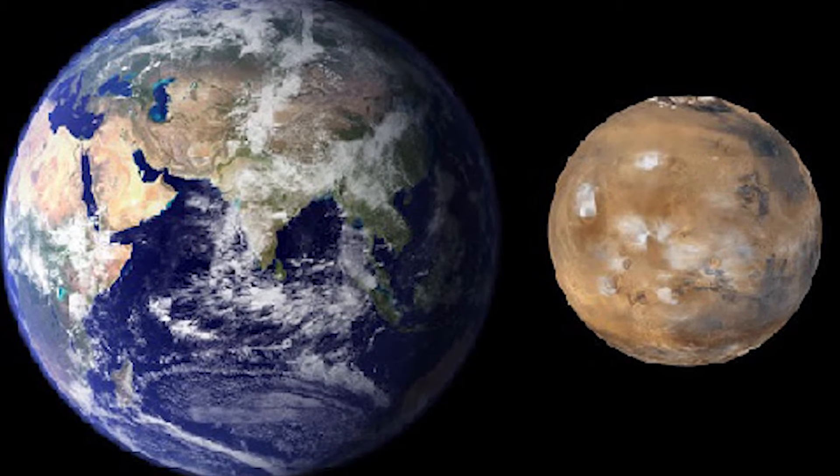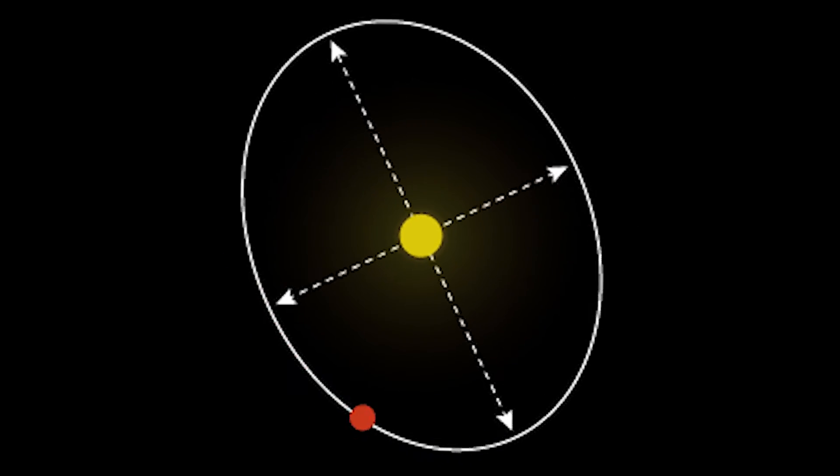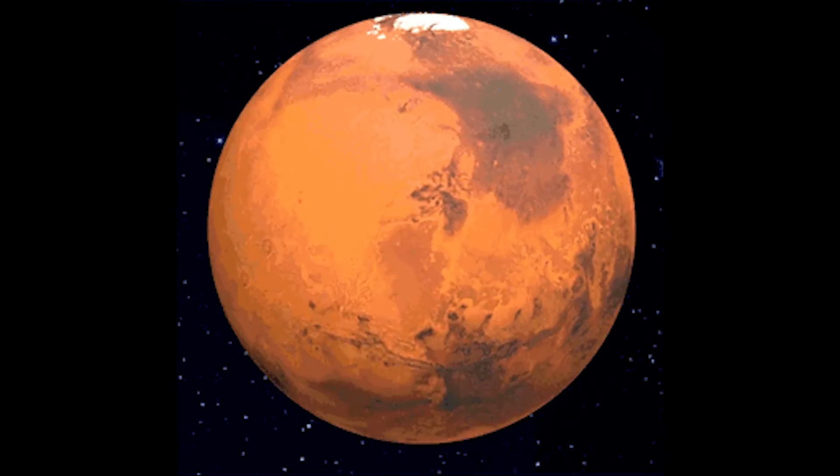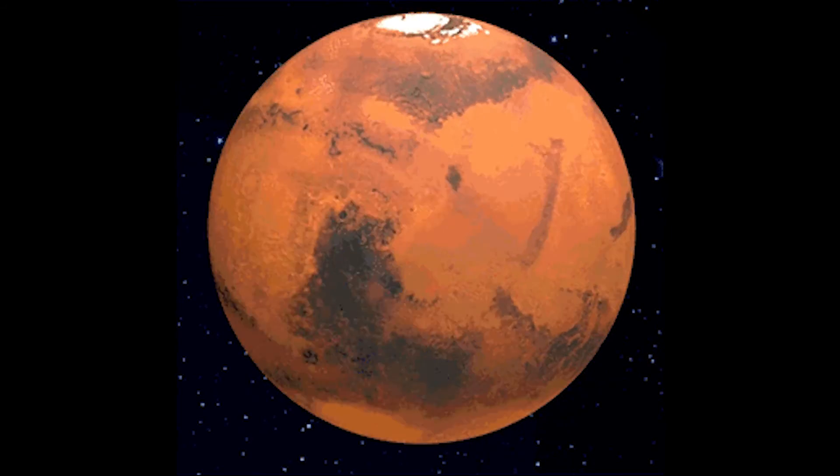Mars is much smaller than Earth and has a surface area of 55.91 million square miles. This planet takes a whole 780 days to orbit the sun and one day and 40 minutes to do a full rotation.